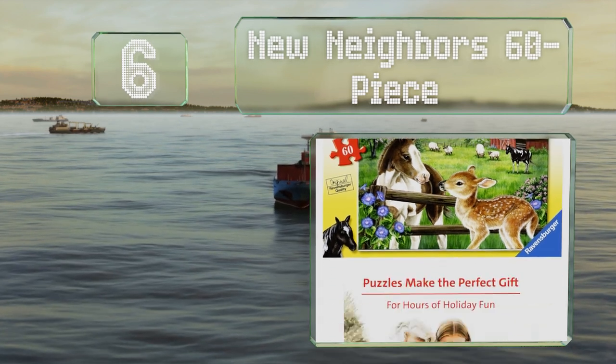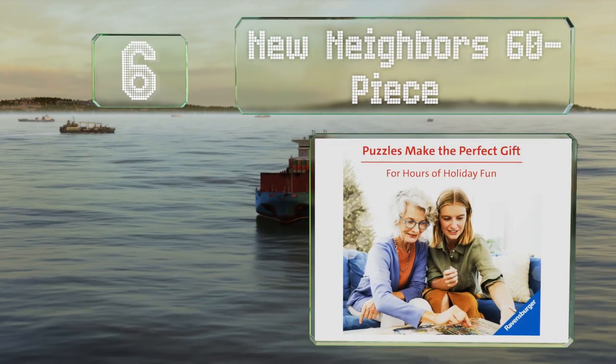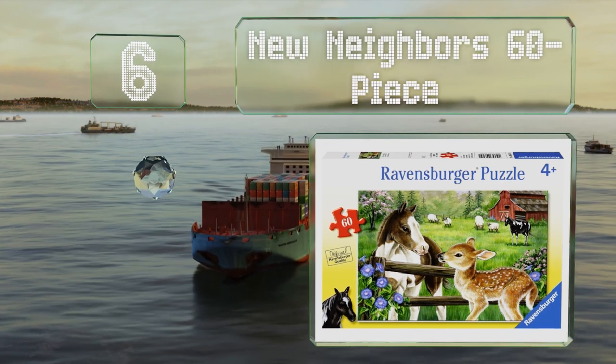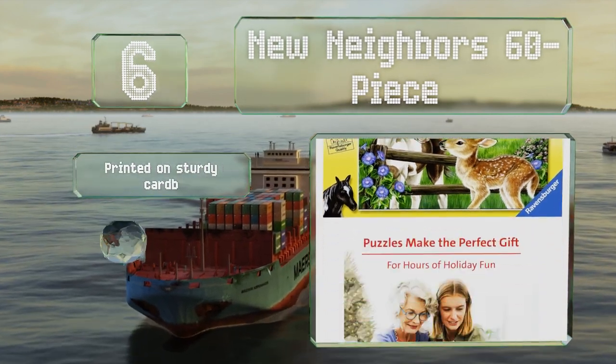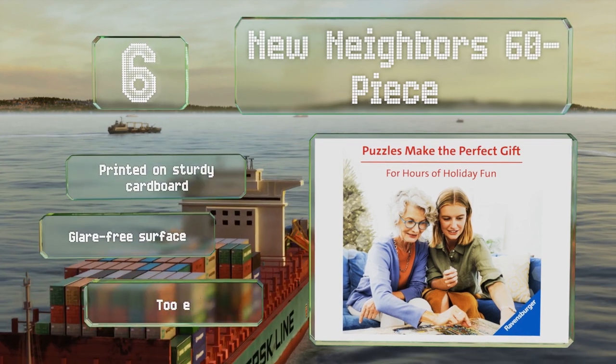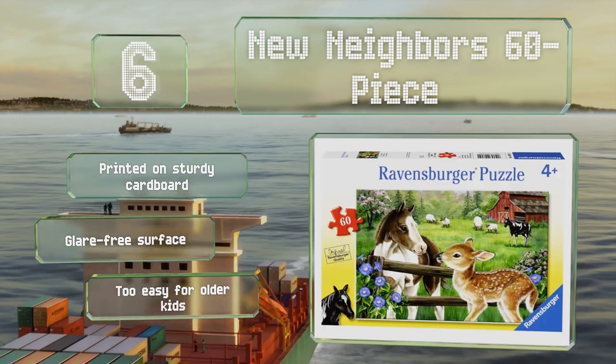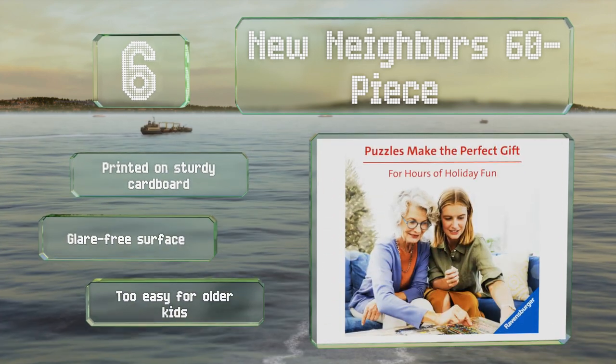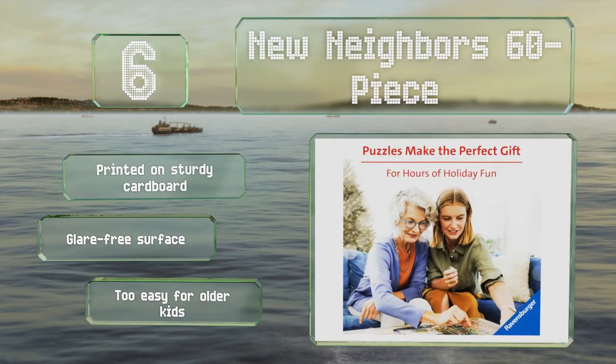Moving up our list to number six, designed for ages four and older, the New Neighbor's 60-piece is an adorable animal scene that most children will enjoy. A young colt makes friends with a spotted fawn in the foreground while sheep graze behind them near a horse and a red barn. It's printed on sturdy cardboard with a glare-free surface. However, it is too easy for older kids.